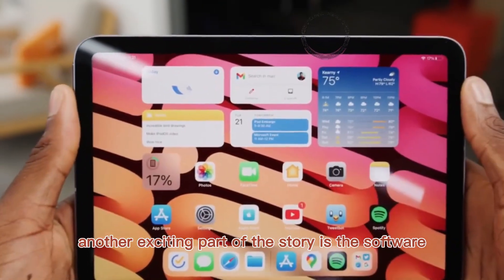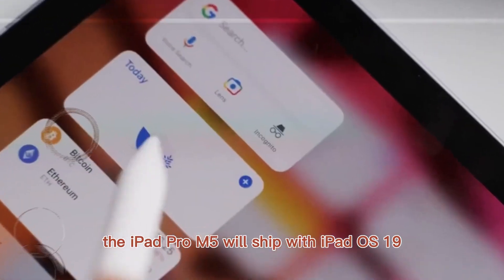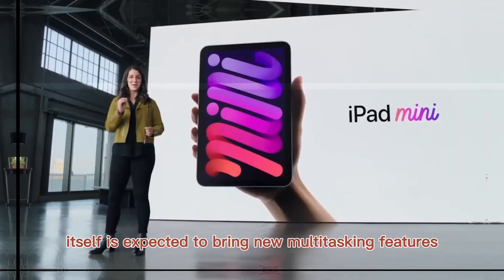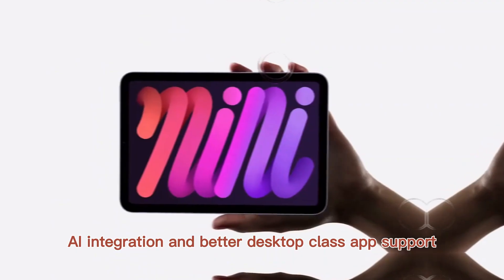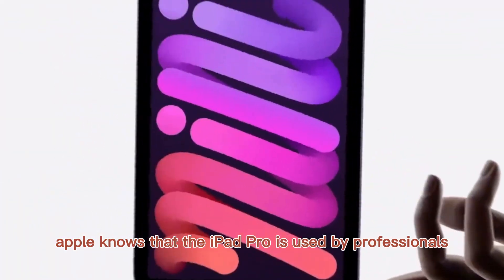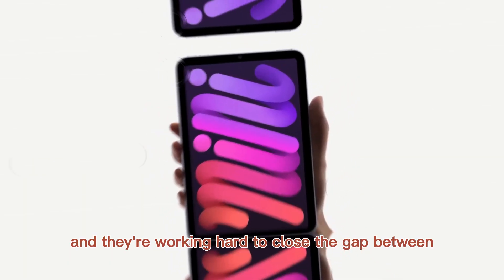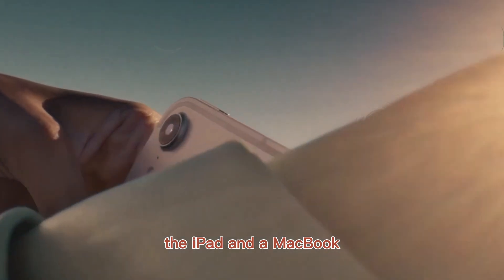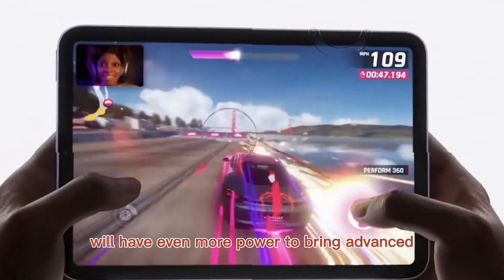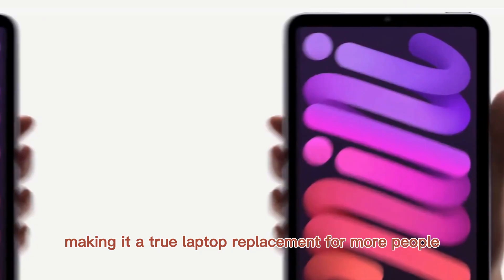Another exciting part of the story is the software. The iPad Pro M5 will ship with iPadOS 19, which is expected to bring new multitasking features, AI integration, and better desktop-class app support. Apple knows that the iPad Pro is used by professionals, and they're working hard to close the gap between the iPad and a MacBook. With the M5 chip, developers will have even more power to bring advanced apps to the iPad, making it a true laptop replacement for more people.